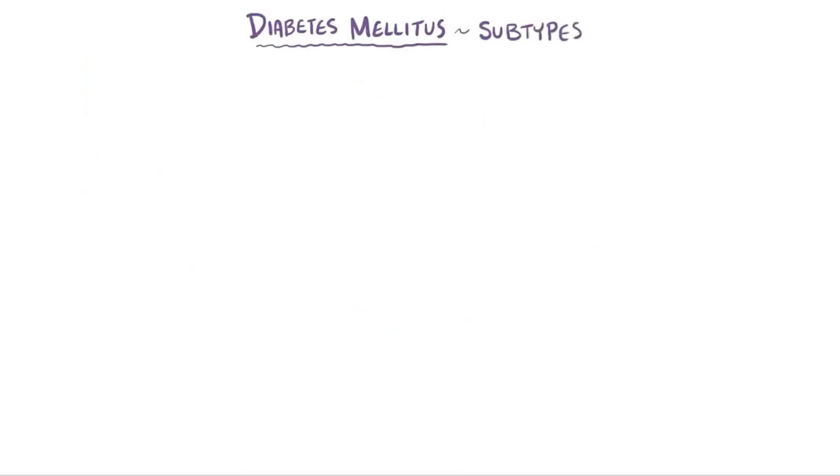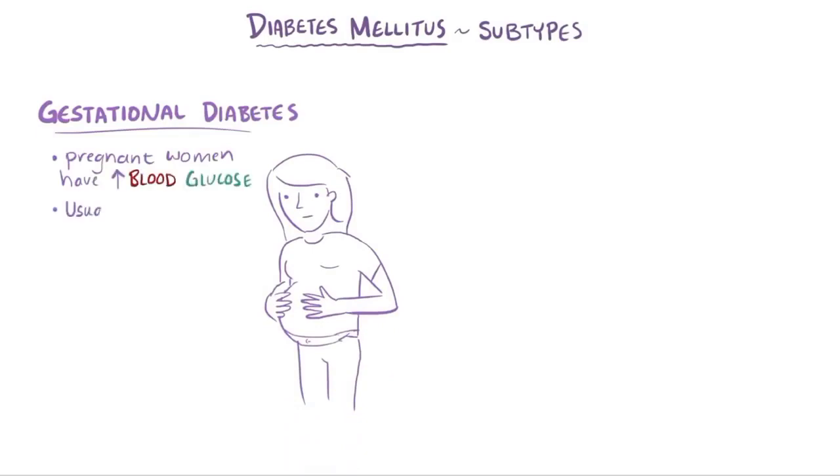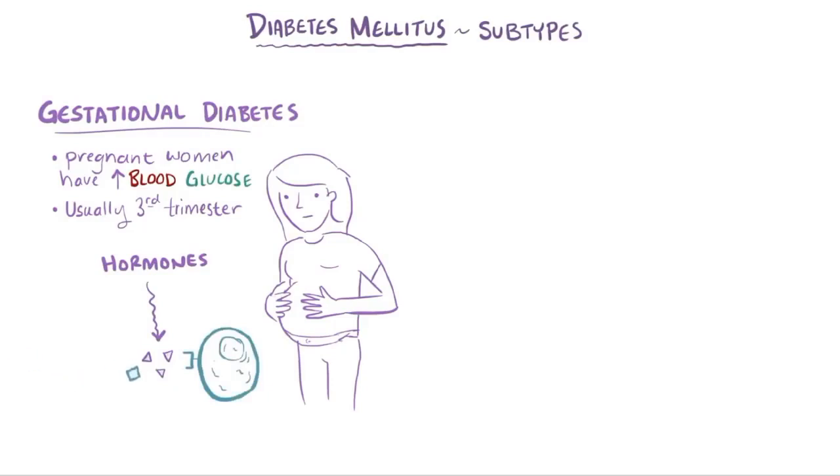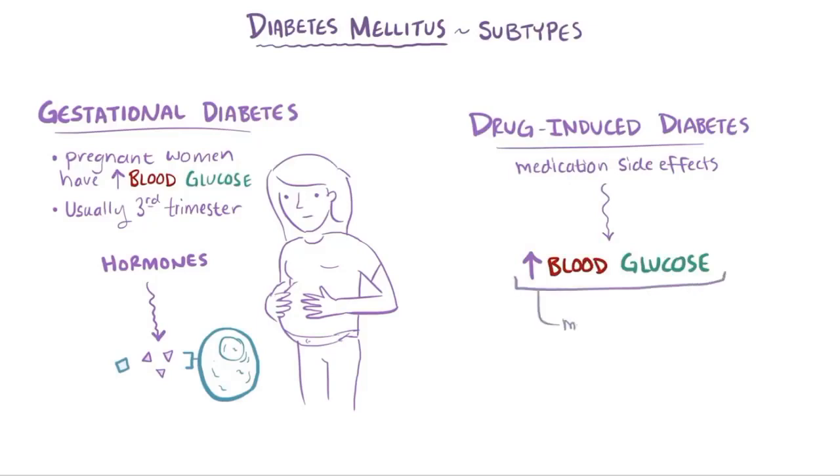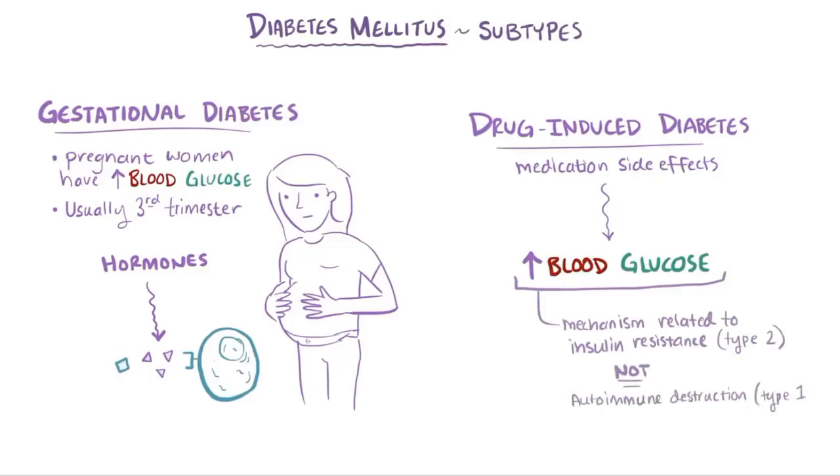Besides type 1 and type 2 diabetes, there are also other subtypes of diabetes mellitus. Gestational diabetes is when pregnant women have increased blood glucose, particularly during the third trimester, thought to be related to pregnancy hormones that interfere with insulin's action on insulin receptors. People can also develop drug-induced diabetes, where medications have side effects that tend to increase blood glucose levels. The mechanism for both of these is thought to be related to insulin resistance, like type 2 diabetes, rather than an autoimmune destruction process like in type 1.